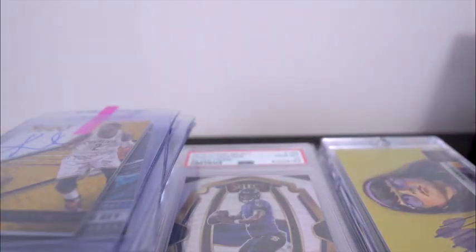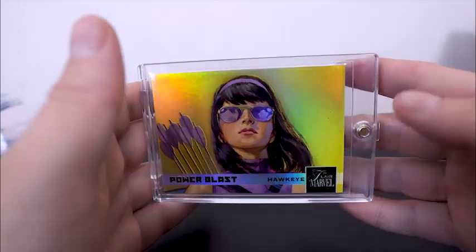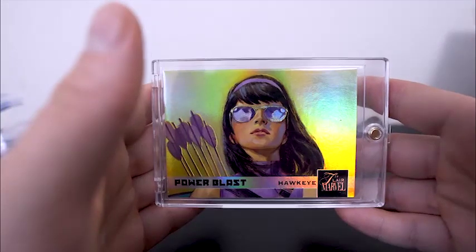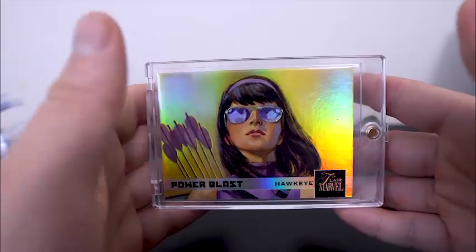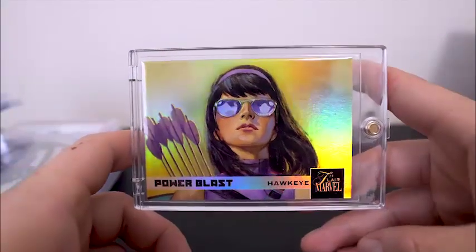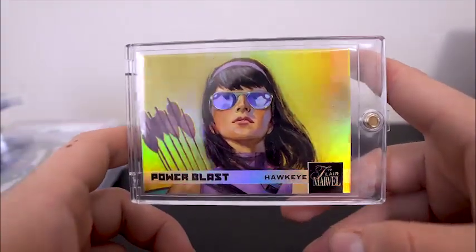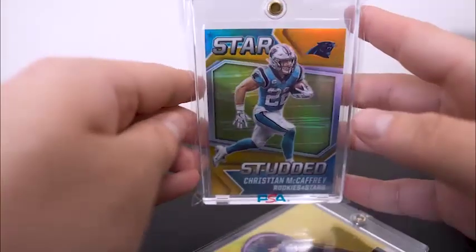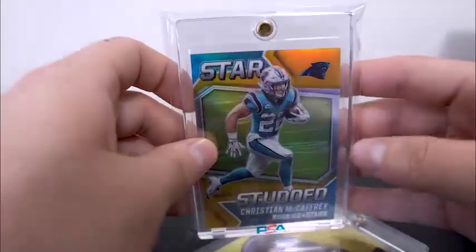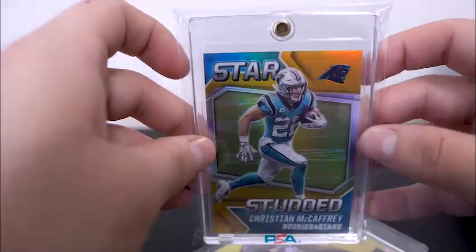I'm going to get straight into these pickups. We got a graded pile right here, some slabs, some raw stuff, and then some lower end stuff here far to the left. Something that I was very, very happy to pick up was the Kate Bishop Hawkeye from Flair Marvel Power Blast — I've never seen this card and it really spoke to me. The guy at first wouldn't come down on his price, but I came back the next day and bundled some stuff together. So I picked that up in the bundle, as well as getting the nice Christian McCaffrey gold out of 10, six of 10 right there. I don't think I can go wrong with McCaffrey locally — he sells really well and it's a gold.